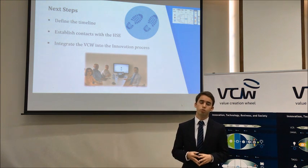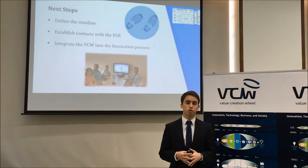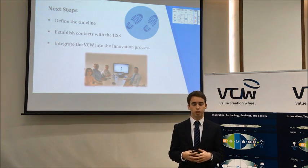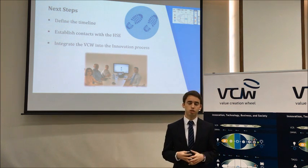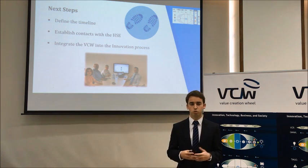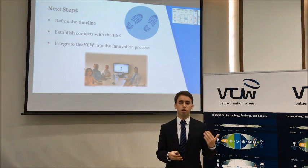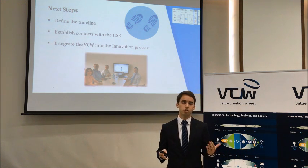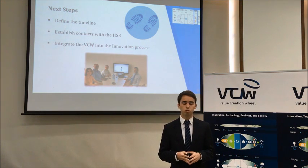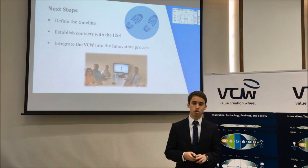In terms of the VCW team's recommendations for next steps: we would recommend the company to define a more concrete timeline based on their schedules and availability, and to start establishing contacts with the Health Services Executive in Ireland, which manages all health-related issues in the country. Perhaps our most important recommendation would be to integrate the VCW into their innovation process, as although they are a very innovative company, they do not yet have a very structured approach to innovation. Integrating the VCW would be very helpful for their future success. Thank you very much.